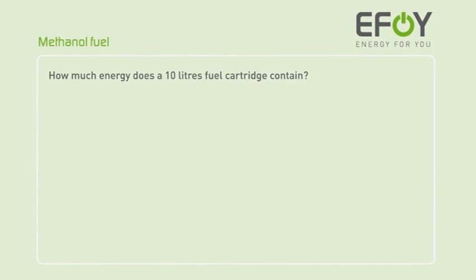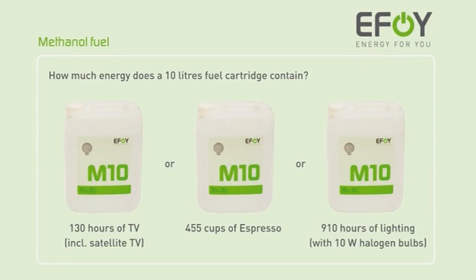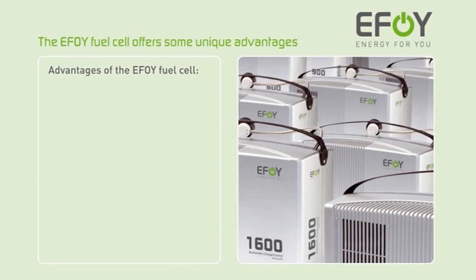How much energy does a 10 litre fuel cartridge contain? For example, watching TV for 130 hours, or making 455 cups of espresso, or having the lights switched on for 910 hours. The EFOY fuel cell offers some unique advantages.